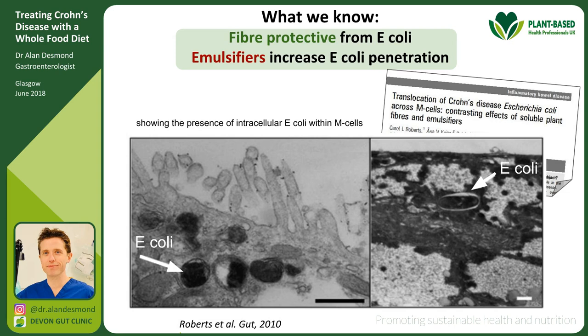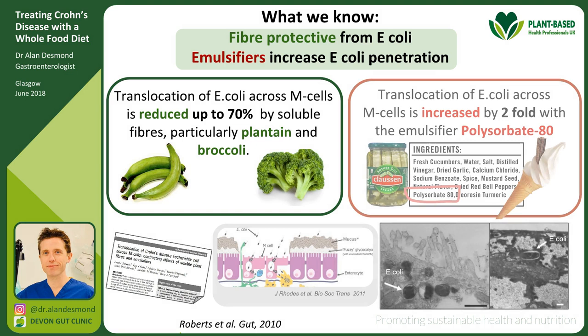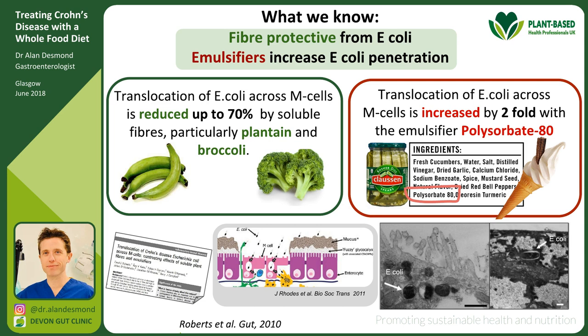A landmark study from GUT in 2010 showed that in Crohn's disease, parts of the gut transport damaging adherent invasive E. coli — it sticks onto gut lining cells, gets transported inside, and generates an immune response. When researchers exposed Crohn's disease gut tissue to this E. coli along with dietary levels of soluble plant fibre from plantain and broccoli, they saw a 70% decrease in translocation of the harmful bacteria. But when they exposed the same setup to polysorbate 80 — an emulsifier found in dairy foods and artificially creamified products — they found it doubled the invasion of these harmful E. coli.